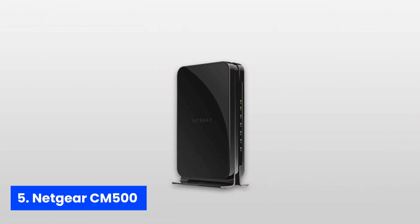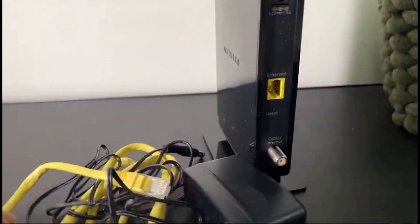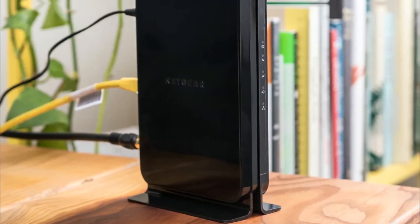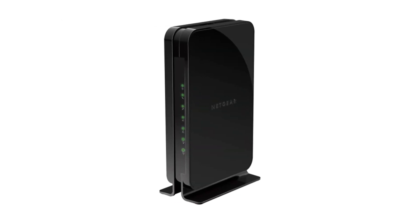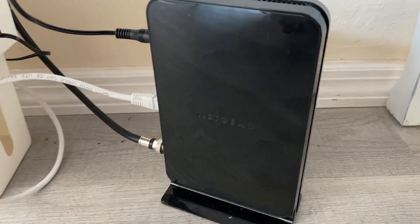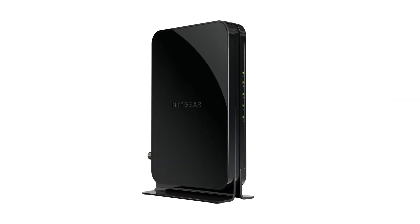Number five, Netgear CM500. The Netgear CM500 is consistently regarded as one of the top cable modems on the market, often at a more budget-friendly price compared to the Motorola. If you can snag one for less than the competition, you're making a smart choice. This reliable modem is compatible with major cable providers and supports speeds up to 300 megabits per second, making it an excellent option for most internet users. Whether you're streaming movies, video chatting, or gaming, the CM500 is more than capable of keeping up with your online activities.